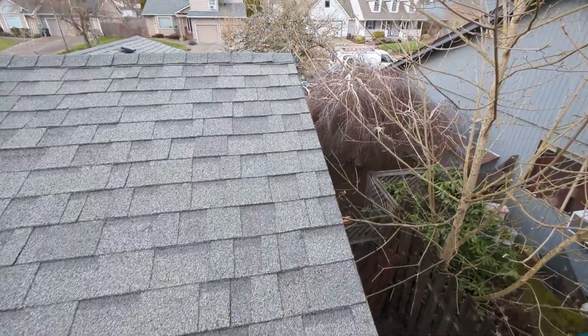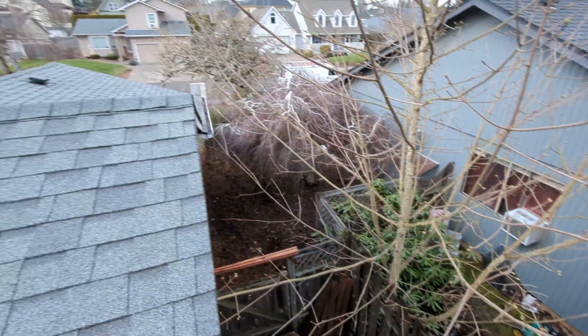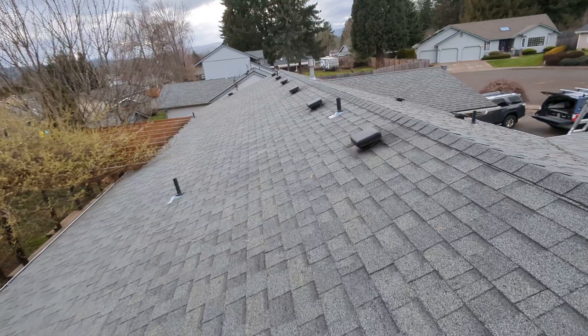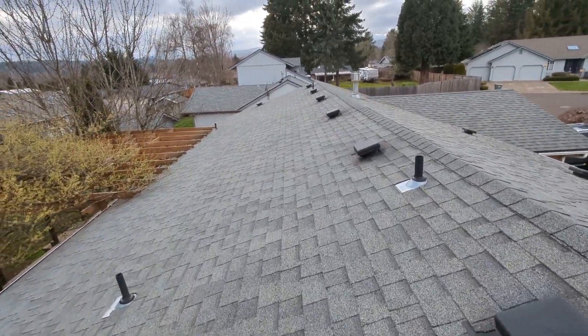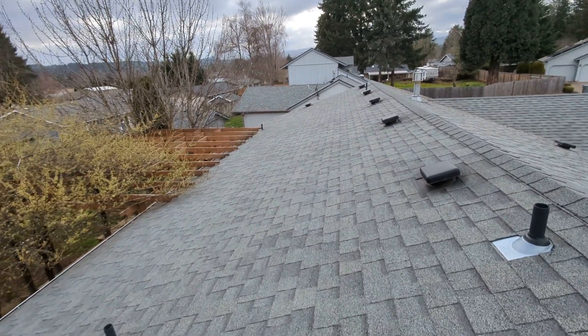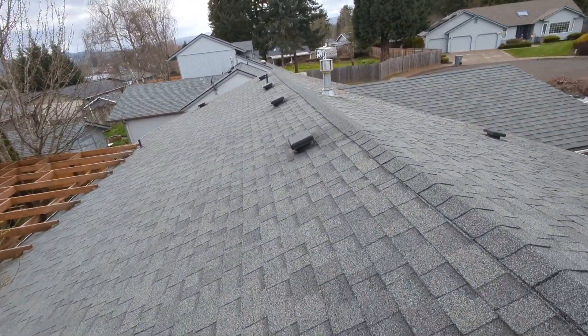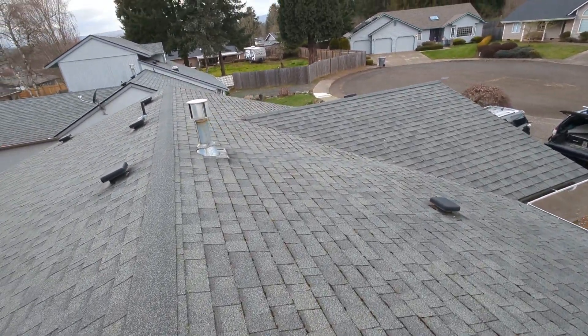First, it should be noted that an Oregon home inspection does not include a roof warranty, meaning we make no claims as to this roof's ability to keep water out of the ceiling voids and attic spaces for the living space below. Second, and maybe more importantly, we highly recommend that this roof be evaluated and maintained professionally for the duration of its useful service life, as a well-maintained and evaluated home is generally the one that will meet that useful service life.